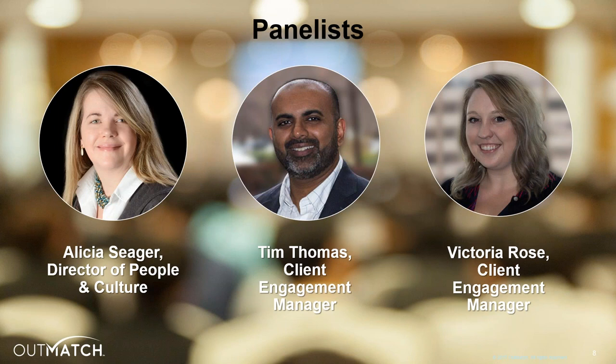The first thing I'd like to do is introduce our internal Outmatch experts who will be our panelists today for our integration discussion. We have Alicia Seeger, our Director of People and Culture, responsible for everything related to the people side of the business — from recruitment and onboarding through to benefits and cultural initiatives. She works with HR systems and tools on a daily basis and will provide firsthand insight into working with multiple HR tools and ATS integration. We also have Tim Thomas and Victoria Rose, two client engagement managers here at Outmatch, who work closely with clients to build strong partnerships, share best practices, and ensure clients achieve their desired results. Tim and Victoria have a great deal of experience supporting clients through the ATS integration process and have several success stories and lessons learned to share.